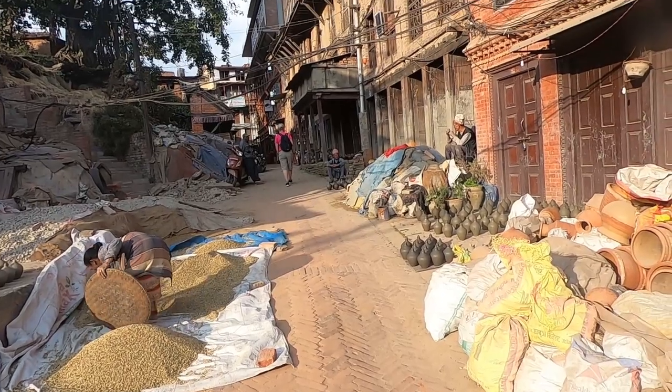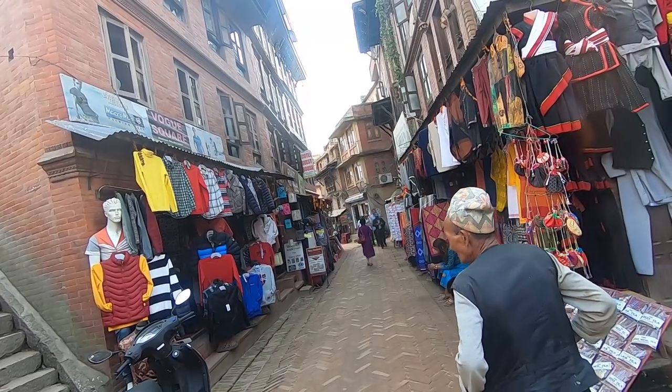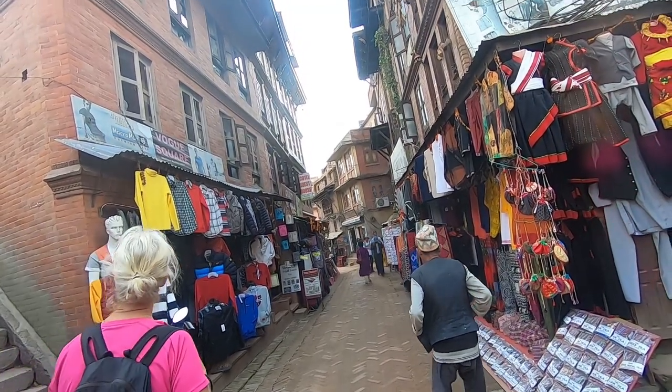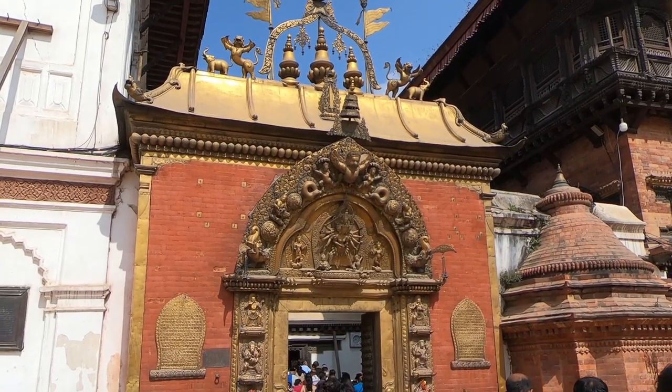Hello there, I'm Andy. For the past few days I've been staying in the old medieval city called Bhaktapur. It's a labyrinth of winding streets, ancient buildings, crumbling structures and it's an absolute feast for your eyes.